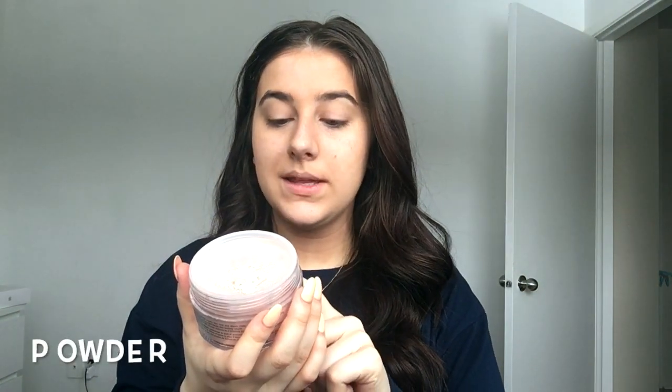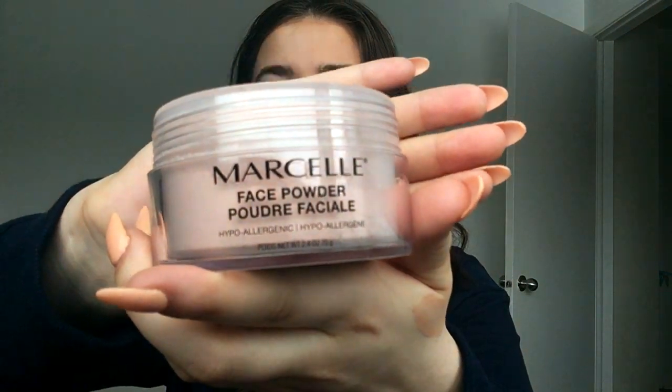After that I'll be putting on my face powder — it's a Marcel face powder. I put my face powder all over my face and all over my neck. I really think it puts everything together.